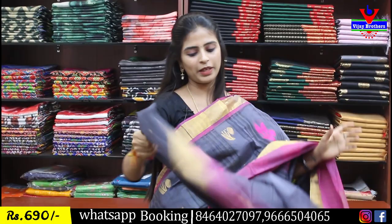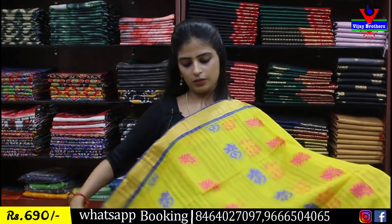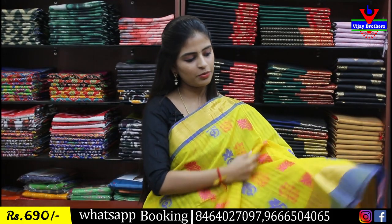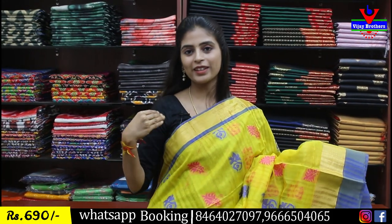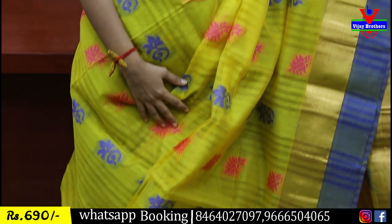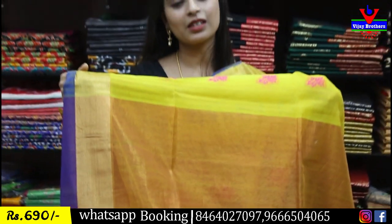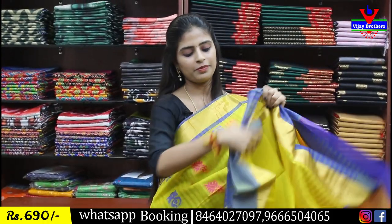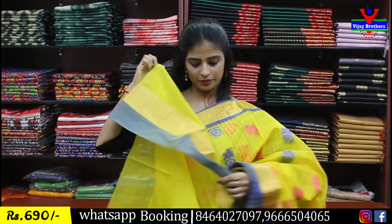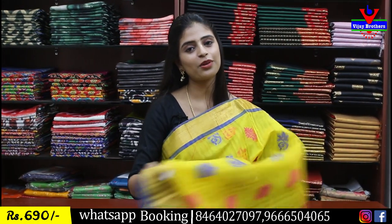Blouse is self plain. Same price: 690 rupees. Next: again yellow with blue combination. Top border: gold and kaddi border. Bottom border: gold and contrast strap border. Body part has thread and zari weaving with florals. Pallu: contrast kaddi style with tassels attached to the saree. Blouse: self plain. Same price 690 rupees.